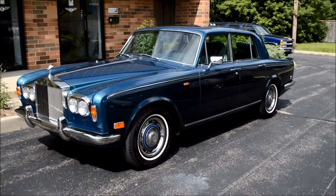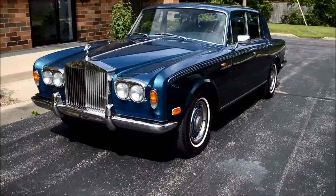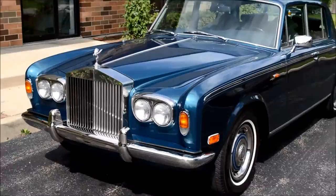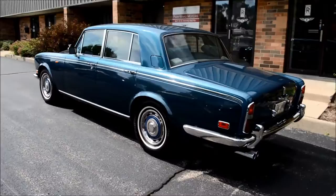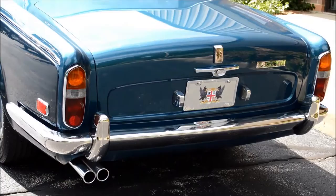Here we have a really lovely 1979 Silver Shadow 2. The first thing you might notice, especially to the aficionados, is that the car is fitted with chrome bumpers. We actually fitted these as a request for the customer, and may I say we not only did a sterling job but it actually looks very smart too — a '79 Silver Shadow 2 that looks like a Silver Shadow 1, let's call it.